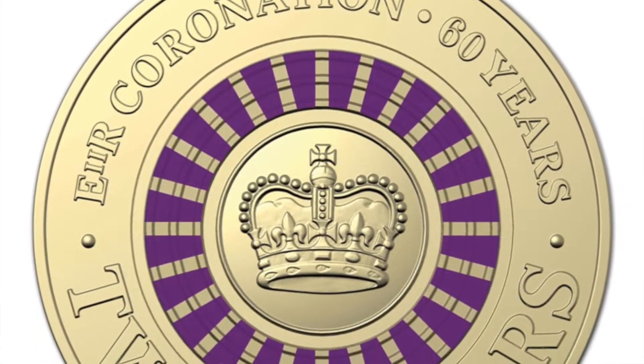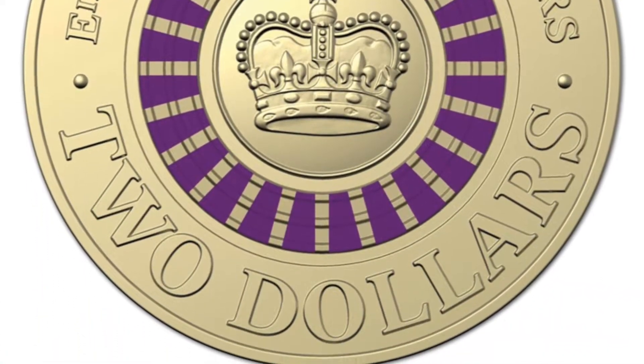Since then, in 2013, the first purple coloured $2 coin was issued to celebrate the coronation of Queen Elizabeth II, and I think it was around this time that people started to maybe warm up a little bit to the idea of $2 coin collecting, particularly these coloured ones. And since then, it's just elevated exponentially, you might say.